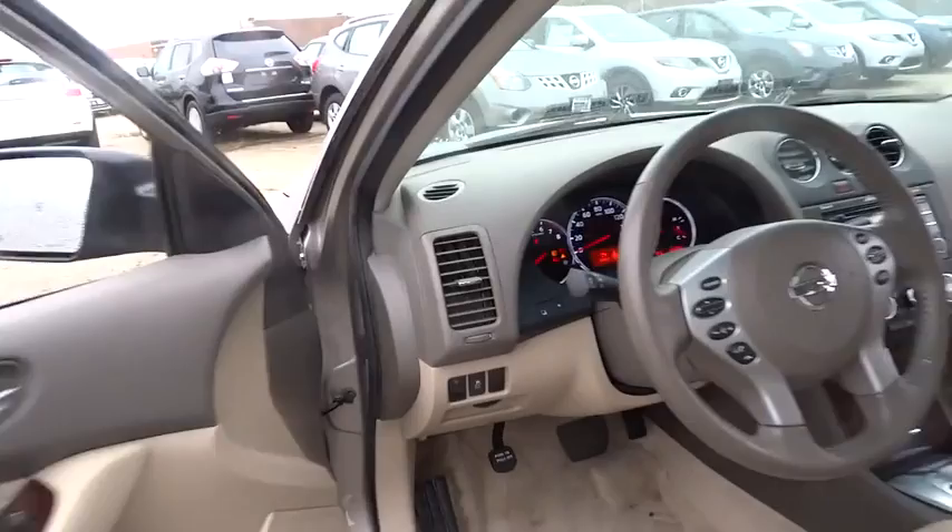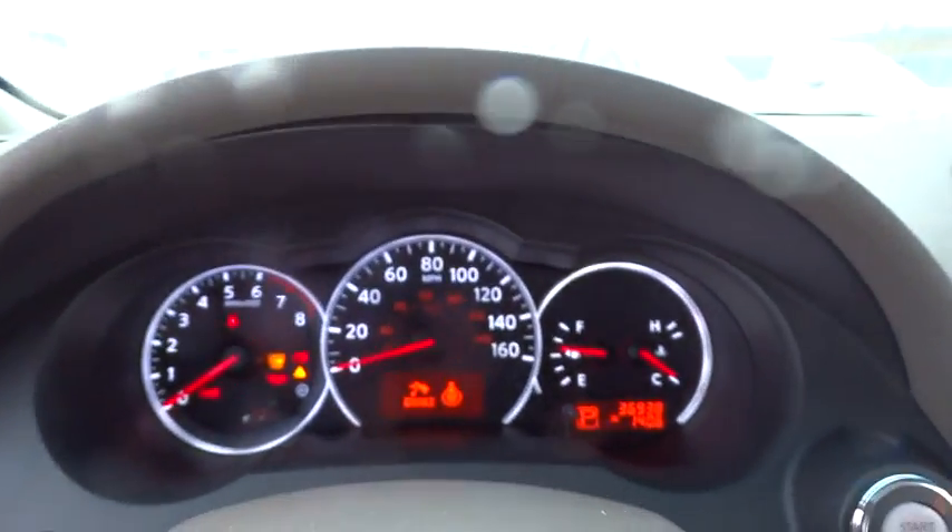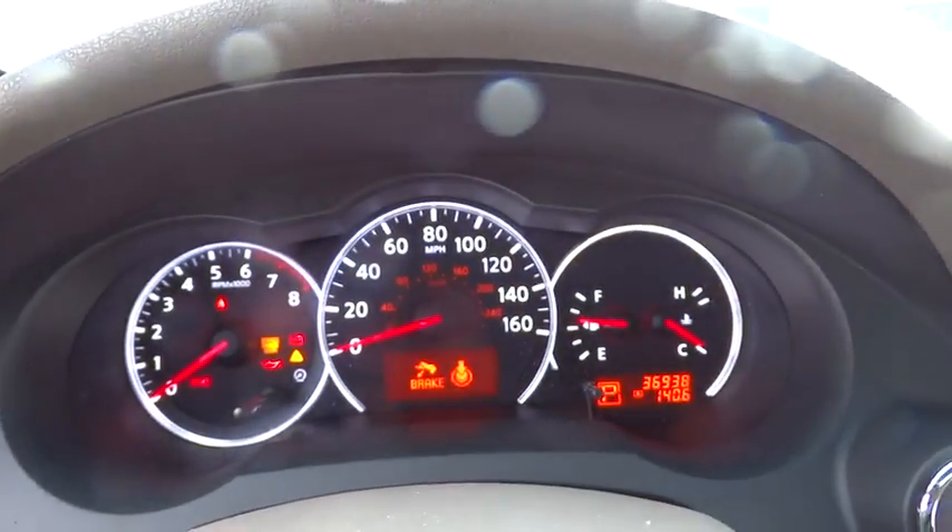This vehicle is Carpac certified, one owner, and qualifies for Carpac's buy-back guarantee. A vehicle like this doesn't come along every day. Come in and get it before someone else does.